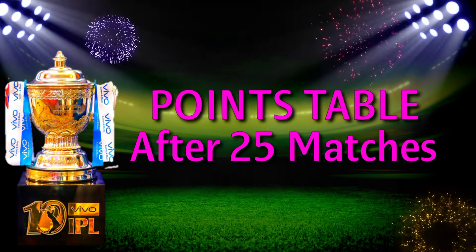Indian Premier League IPL 2021 points table after match number 25.